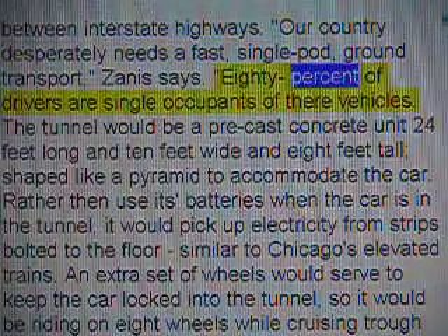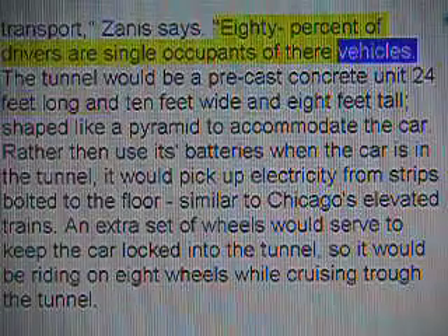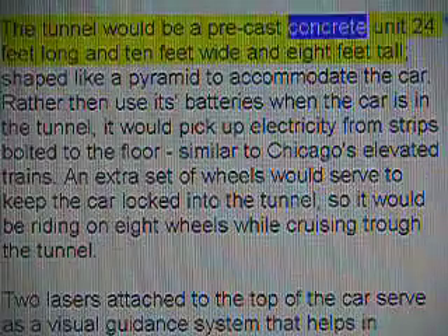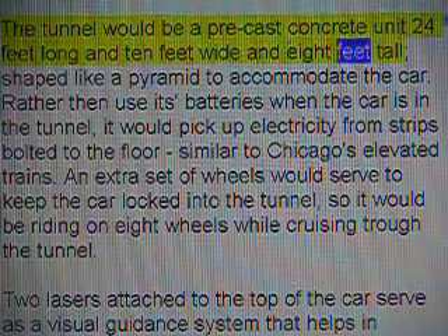Zenith says our country desperately needs a fast, single-pod, ground transport. Eighty percent of drivers are single occupants of their vehicles. The tunnel would be a precast concrete unit 24 feet long, 10 feet wide, and 8 feet tall.